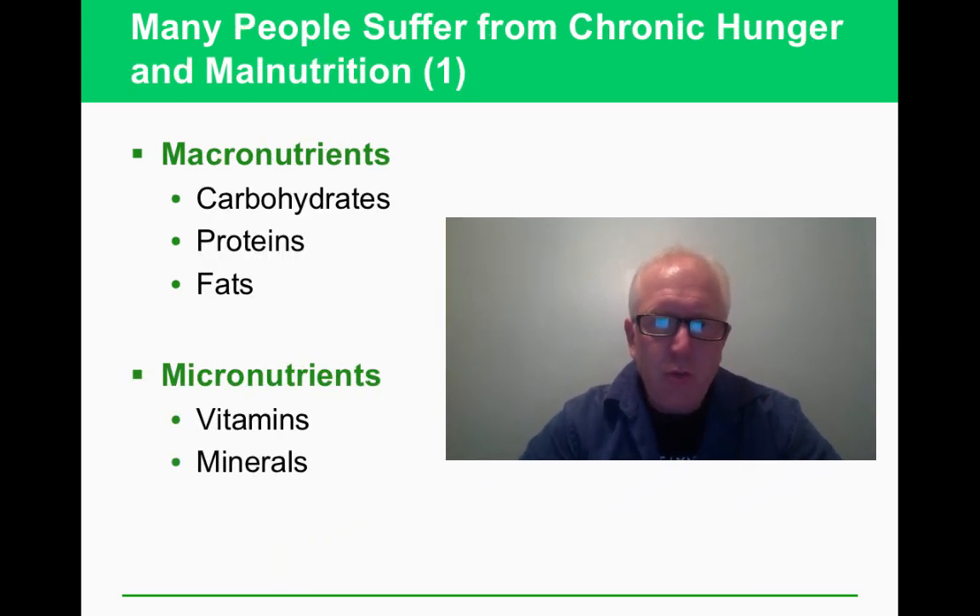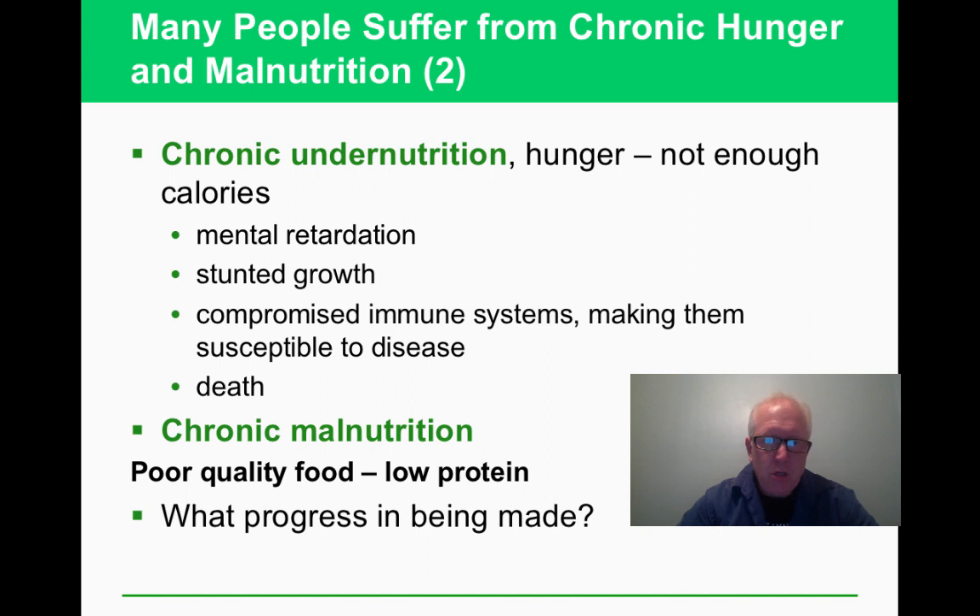We were talking about micronutrients like vitamin A and beta carotene; now let's talk about macronutrients. You should know what human beings need to prosper food-wise. Chronic undernutrition is where you just don't get enough calories. A good number to know: 2,000 calories is what you're supposed to have per day, and the world population in 2018-2019 is about seven and a half billion.